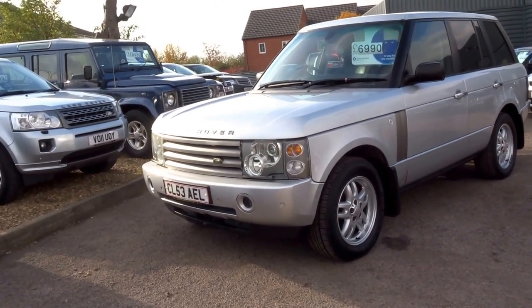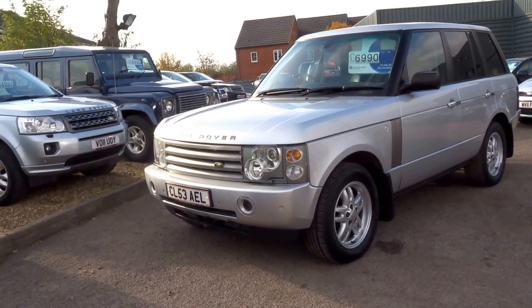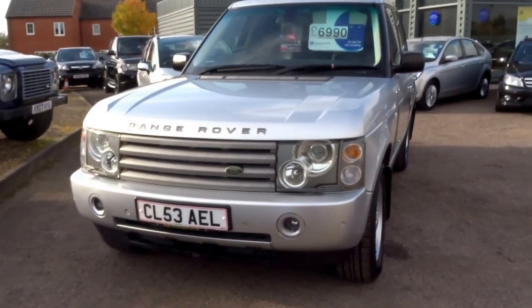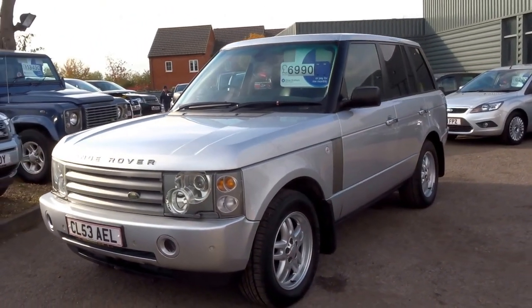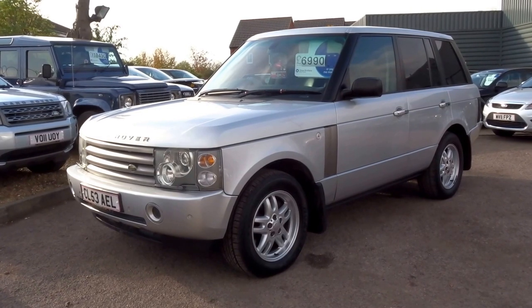It's got an MOT until September next year, reconditioned gearbox, loads of service stamps, loads of bills included with the car, two keys, air conditioning works, and a year's breakdown cover with the car as well. So if it is of interest, it won't hang around long at that price. We can take a £500 deposit over the telephone to secure the car.